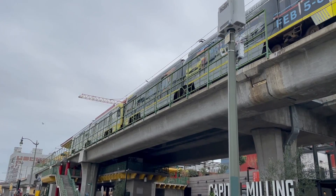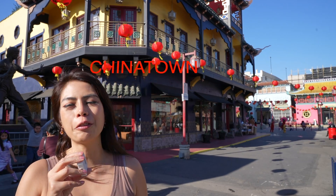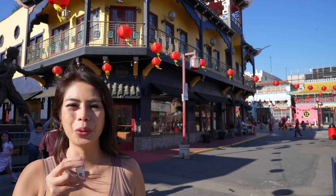The Chinatown Station is an elevated platform. It is a five-minute walk to Central Plaza and Los Angeles Historic Park. Most visitors go to Chinatown for good food, but there's more to Chinatown, really.